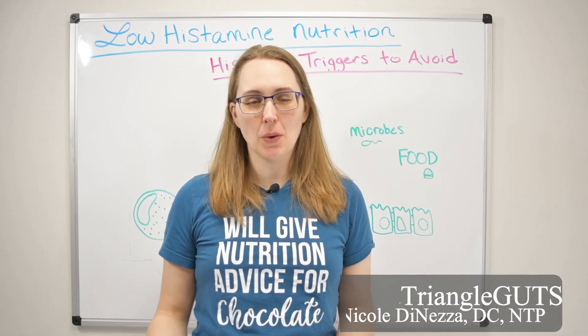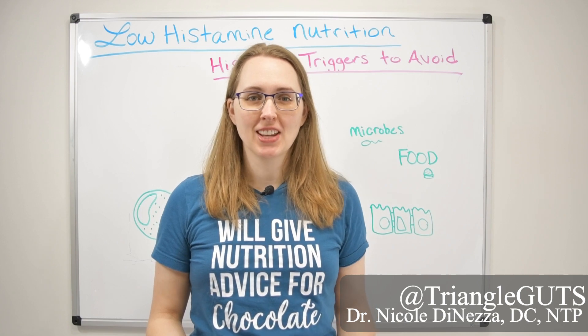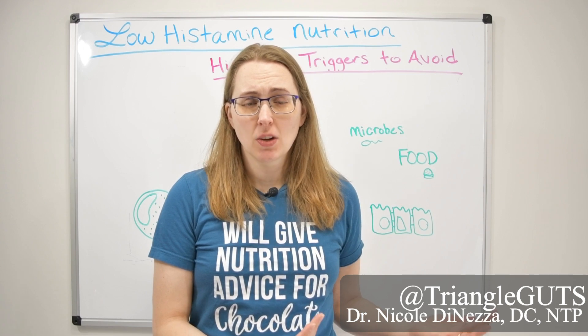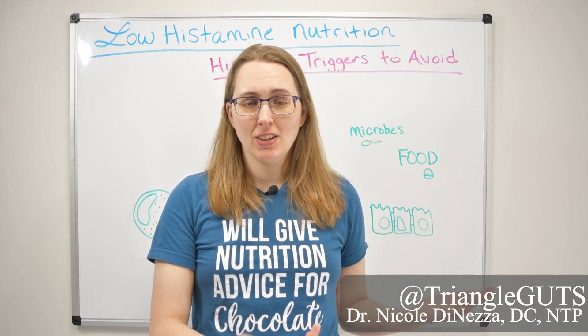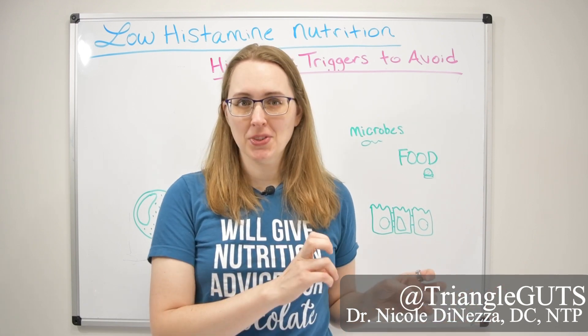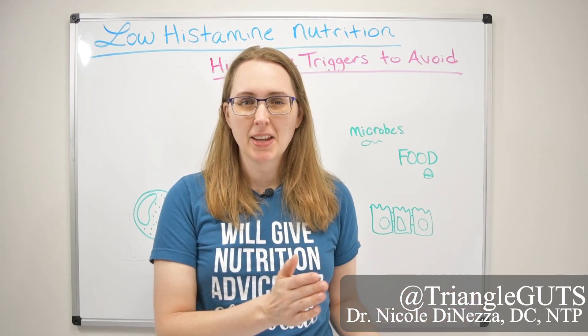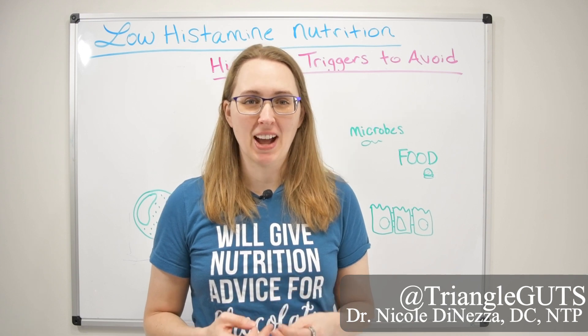If you've been googling the low histamine diet or histamine intolerance, the temptation might just be to google a low histamine food list or a high histamine food list, find those bad foods, and then avoid those bad foods. But that's not so much how it works in the body.